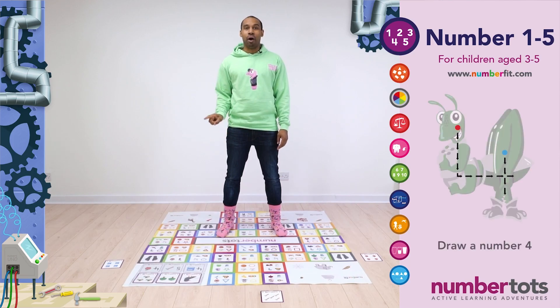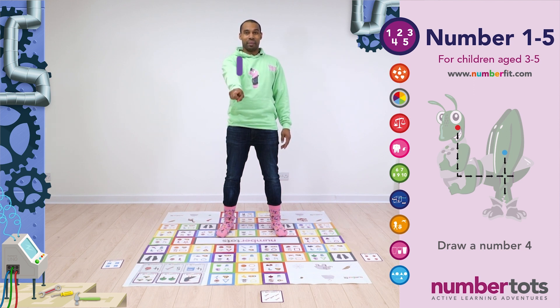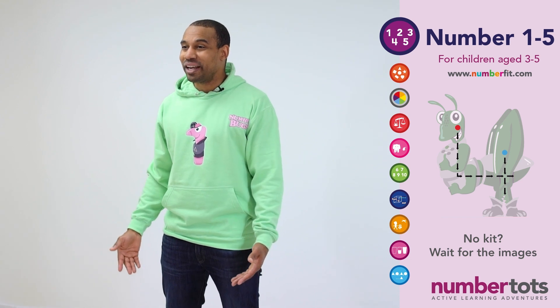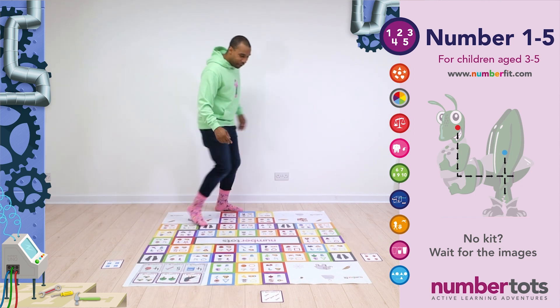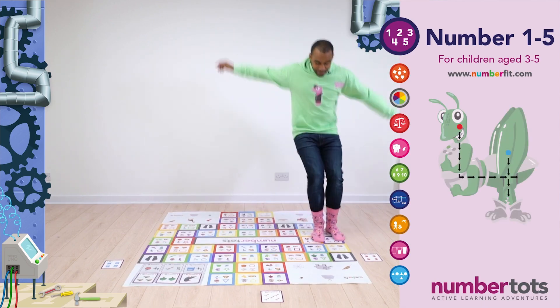Now let's get our wiggly drawing fingers ready and hold them up in the air. Ready to draw a number four. So put your finger at the top, then we start by going down, and then across the side, and then take our finger off and put it back on and draw a line through the middle. Let's all race to find Number Bug 4 on the floor mat. Go! Where's Number Bug 4? That's not Number Bug 4! I found Number Bug 4!